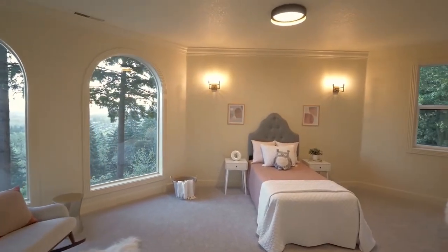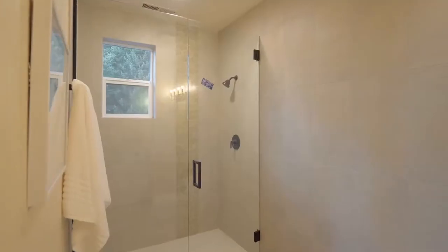Also on this level, you'll find two more light-filled bedrooms, each with an ensuite bath.